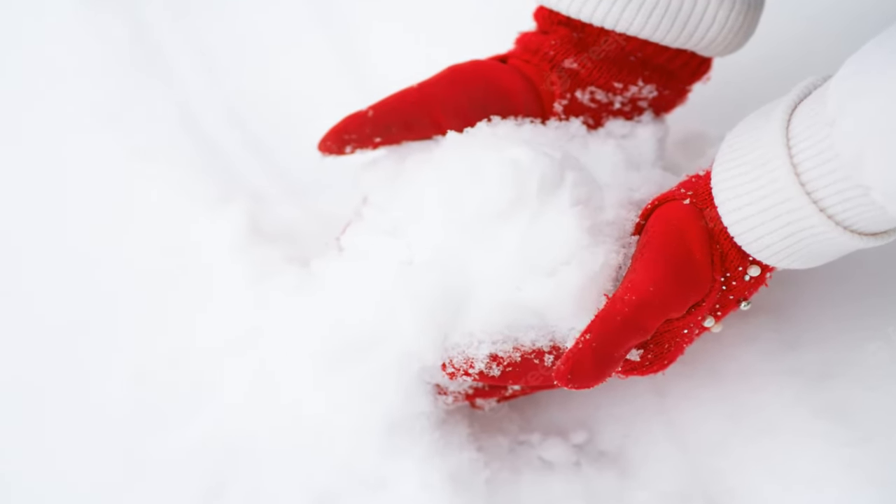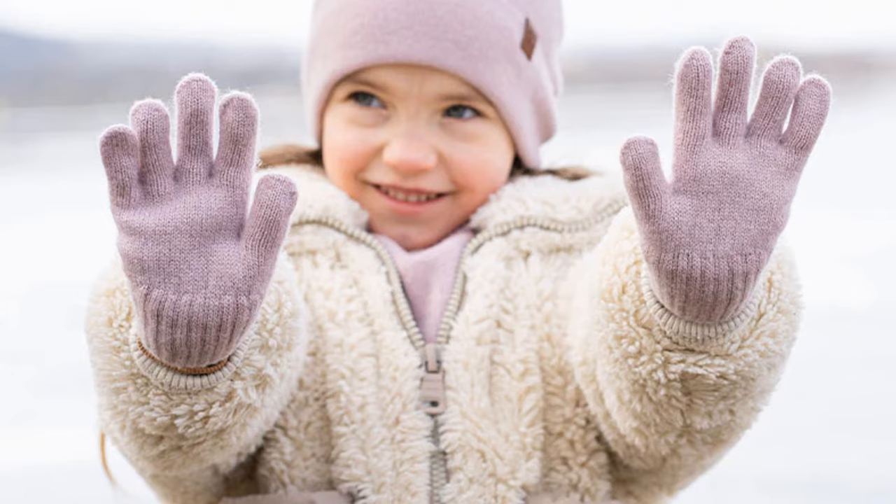The air and the fur act as insulators, keeping the animal warm. Wearing gloves insulates your hands. The gloves trap heat near your skin.